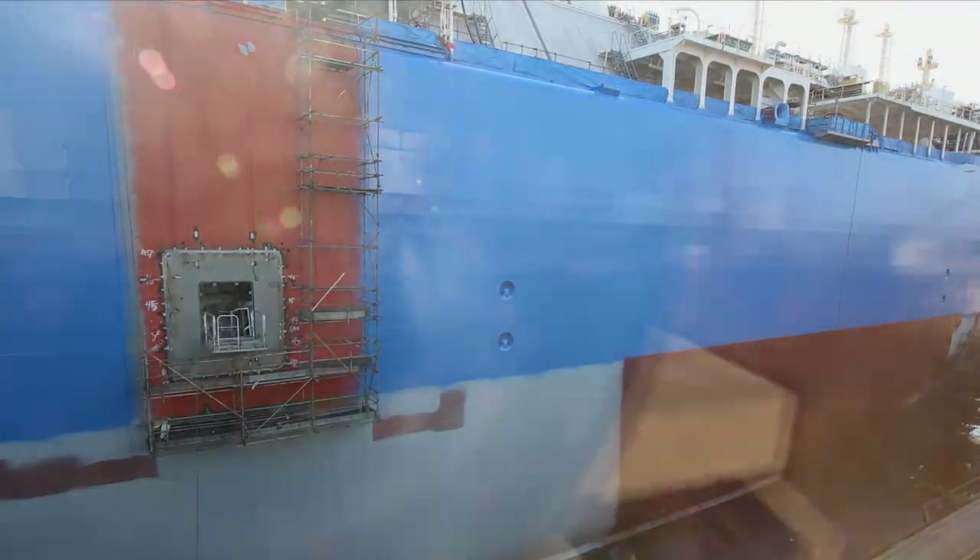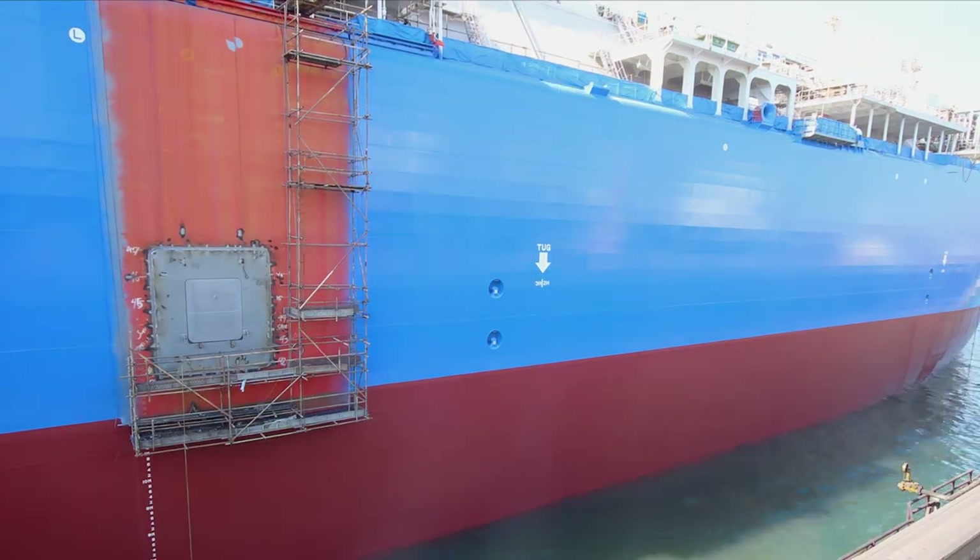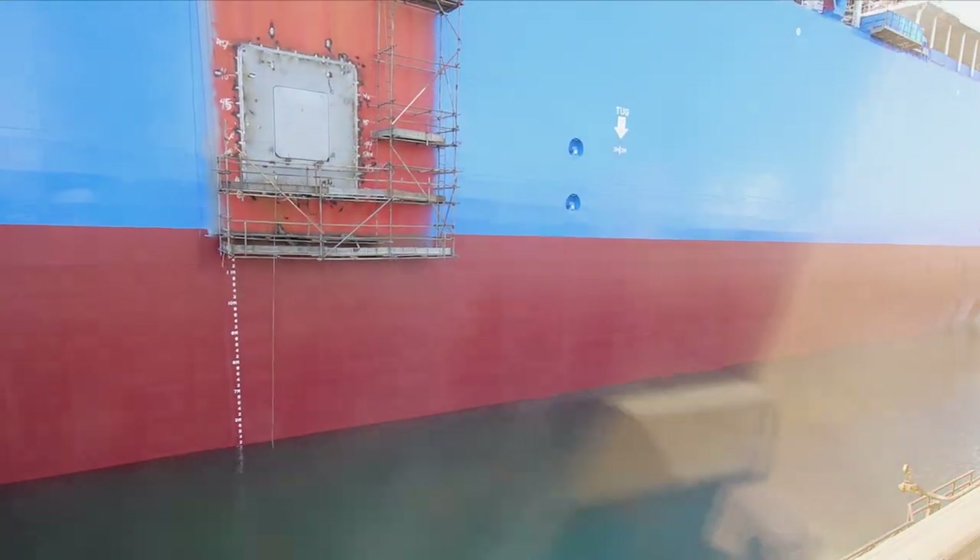When we upgrade these vessels, we use state-of-the-art equipment so Explorer performs at equal or better levels than a new build.